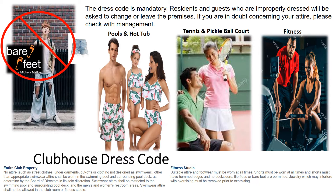The clubhouse dress code: as you access all of your beautiful amenities and the clubhouse, please make sure you are wearing the proper attire for the amenity you're seeking to use. No bare feet, ripped jeans, or cut-off shorts will be allowed in any of the amenities. The dress code is mandatory and residents and guests who are improperly dressed will be asked to change or leave the premises. If you doubt your attire, please check with your on-site management team.